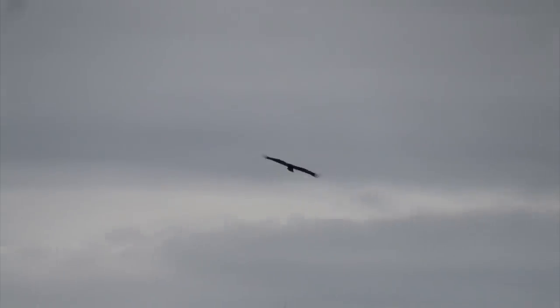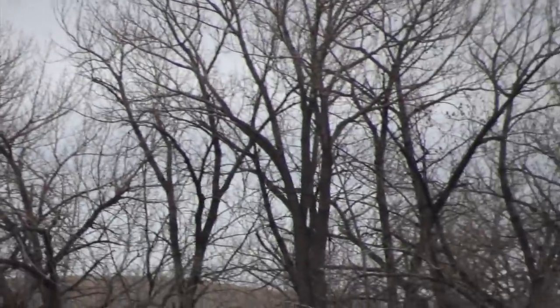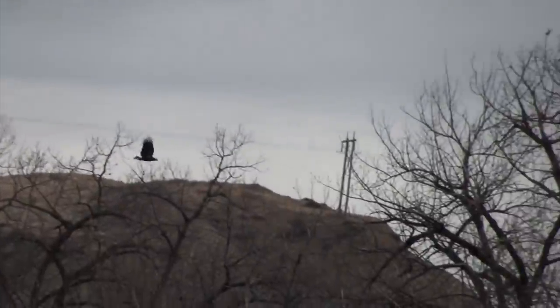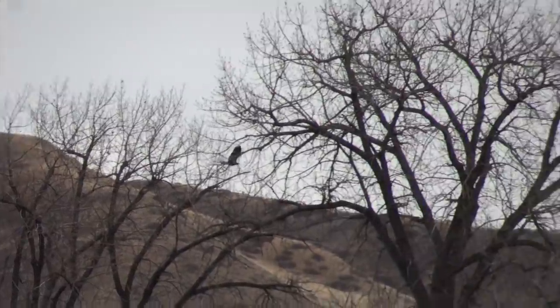This here I believe is a young Csikskeni — a juvenile bald eagle. Starting to see more eagles along the river now. This is the second one I've seen at Spopeakimi in under a week.